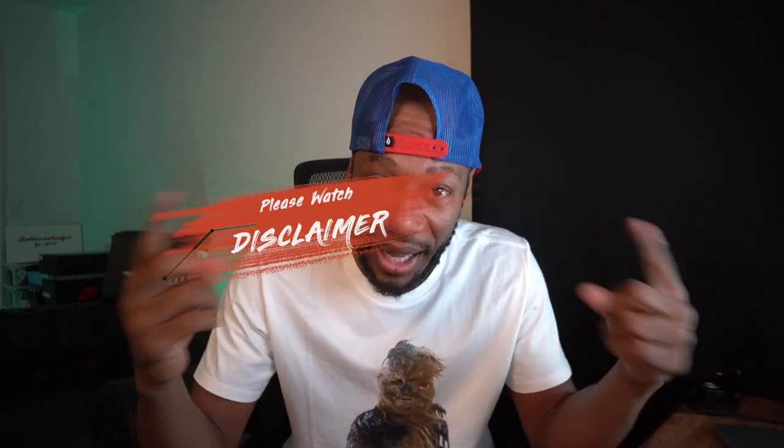Hey, before you watch this Adidas outlet vlog, I want to throw out a disclaimer: this video was shot way before the pandemic and national emergencies, so I'm not in this outlet willy-nilly grabbing shoes. This was shot way before all that, so save your comments. Also, I've got a Q&A coming up — check my community tab and leave your questions. Enjoy the video, peace!